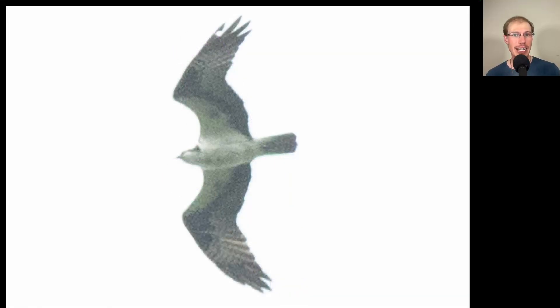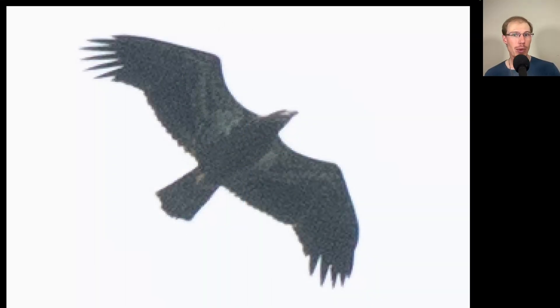Here we have the distinctive M-shape of an osprey high overhead in a glide. Here we have another bald eagle — this is the classic juvenile plumage. We see a dark brown head and underside of the body, but there's quite a bit of white in the wing pit areas. So juvenile, meaning it was born this summer. You can see an even trailing edge to the wings because none of the feathers have been replaced yet.